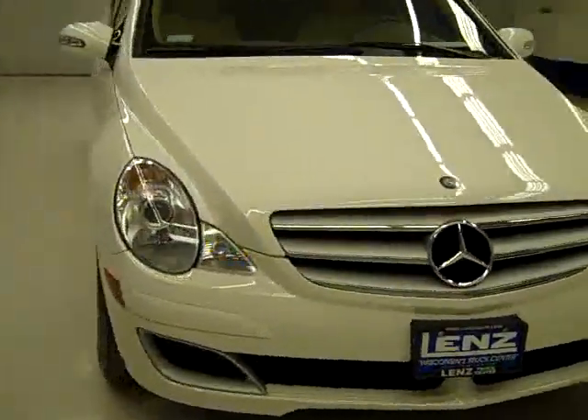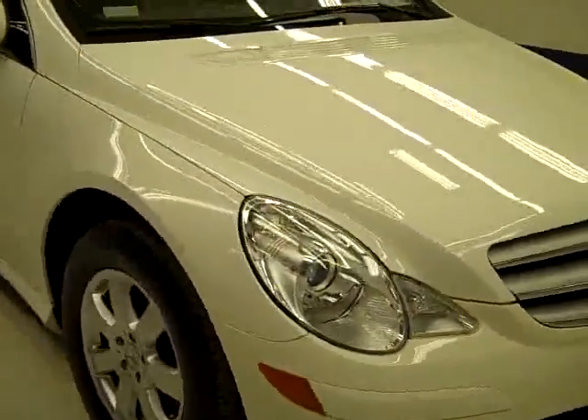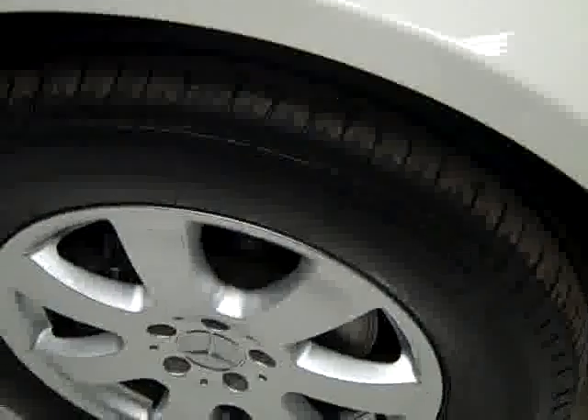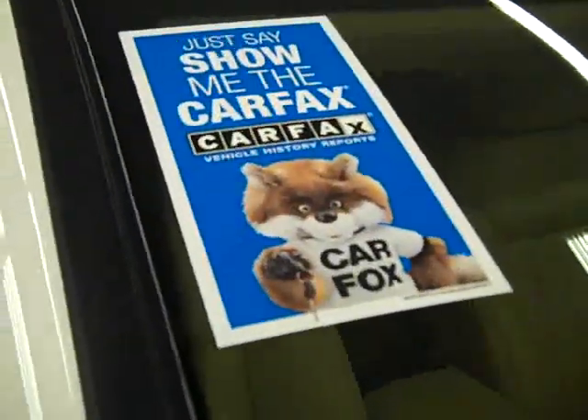This is stock number J1685, the 2006 Mercedes R350. Color is white, 24,000 miles, 3.5 liter engine. These Michelin tires have probably just under 50% of their tread, and the vehicle has a clean Carfax.